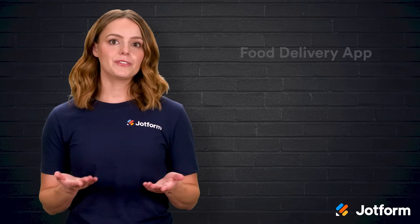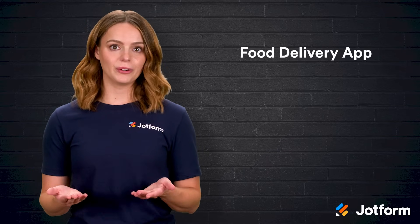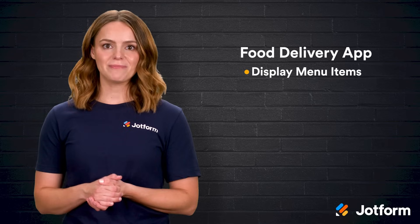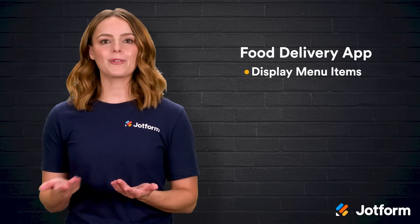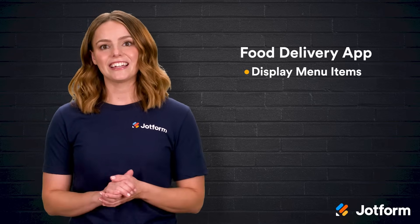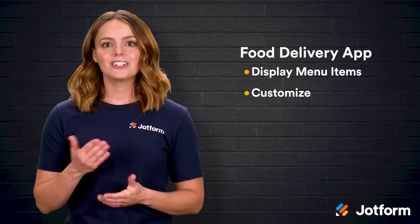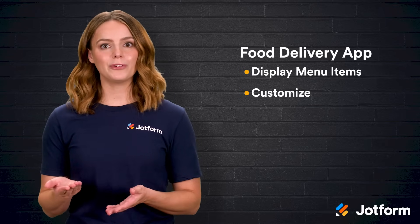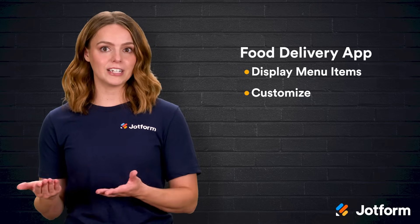Now, what must a food delivery app actually do? First, display every menu item clearly — that means a name, a tempting description, and a mouth-watering photo so no one accidentally orders the wrong curry. Second, let guests customize: checkbox options for extra cheese, jalapeños on the side, or gluten-free buns keep things smooth for both diners and cooks.